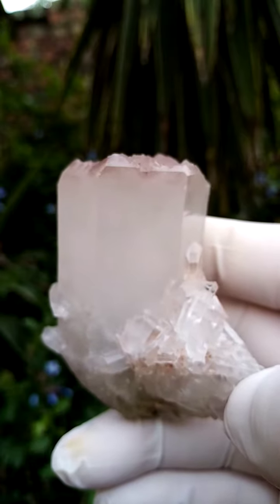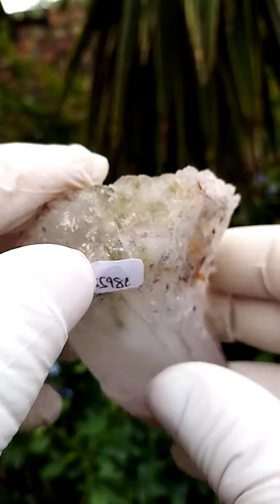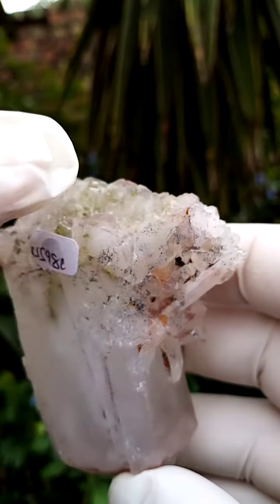Let me just see if I can get it back in focus. There's a tiny crystal sitting around the edge over there. And on the other side, there would be a healthy dusting of some epidote sitting across here, little bits of epidote running across over here.